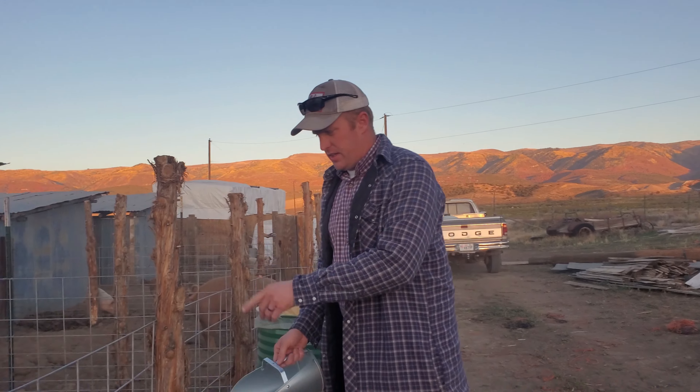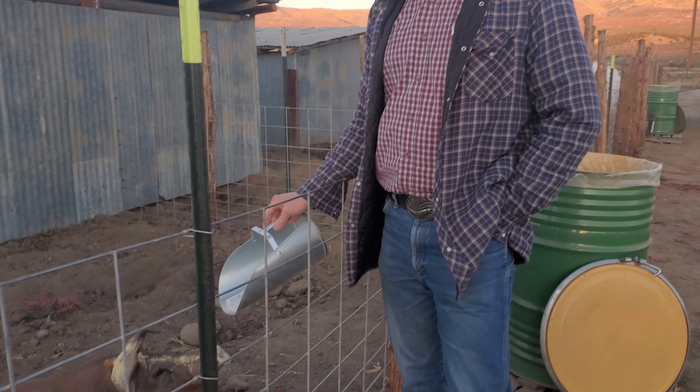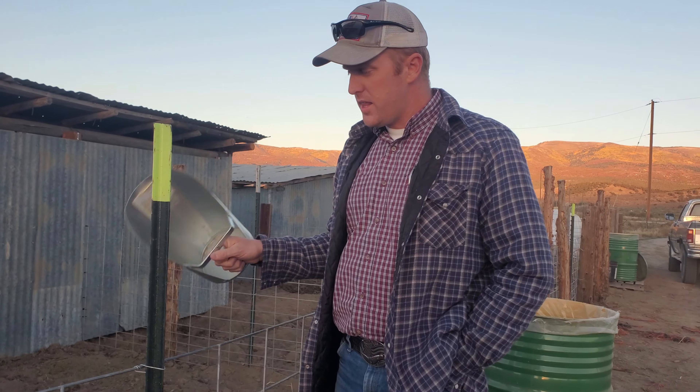Here's a Duroc — he's a purebred Duroc and he is about four months old, and he's looking really nice. With my breeding stock, whether it's a boar or a sow, you want to do about 10 pounds a day until you hit about 350 to 400 pounds, and then I cut back. So with this boar right now, he's getting 10 pounds a day, or one scoop. Then once he gets up to the breeding weight of about 350 to 400 pounds, I cut him back to three pounds a day.